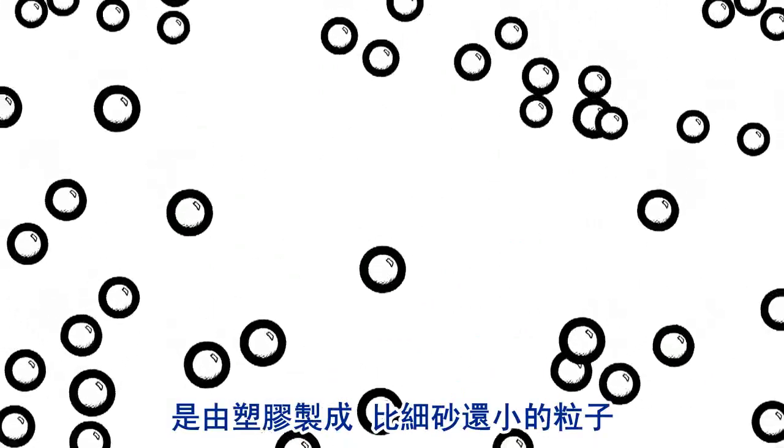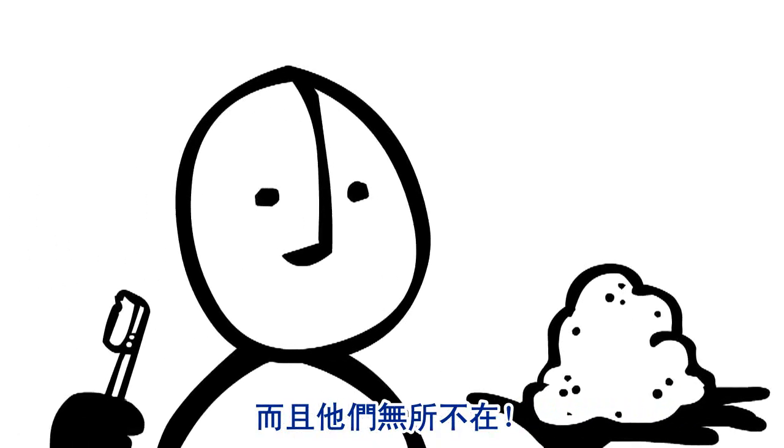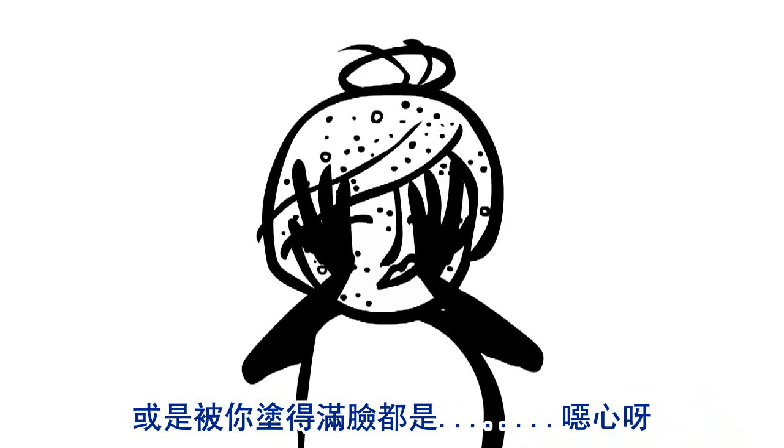These are microbeads. They're little pieces of plastic smaller than a grain of sand, and they're everywhere. You might be swishing them around in your mouth or rubbing them on your face. Yuck!